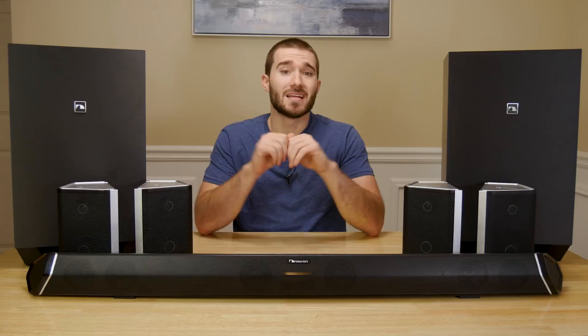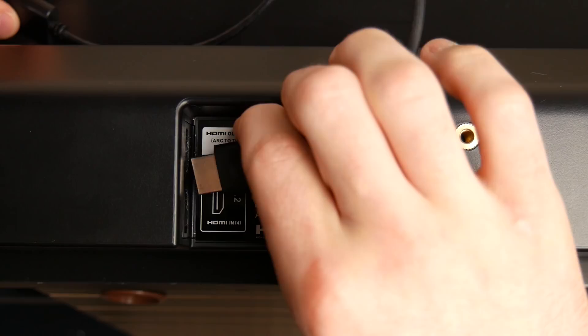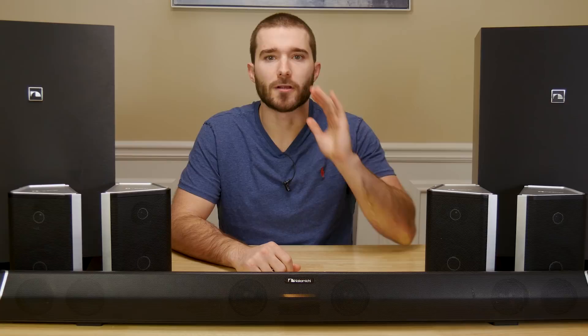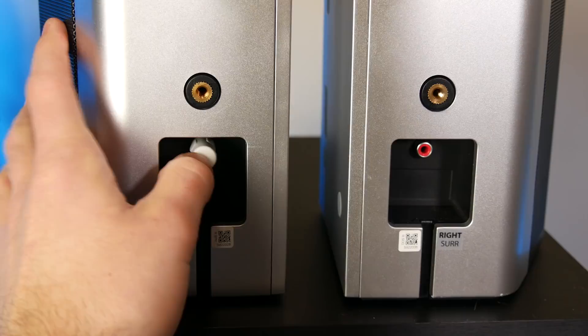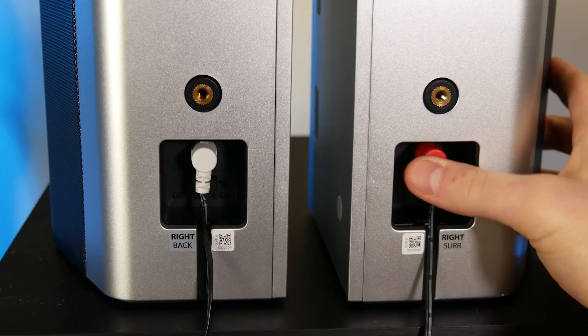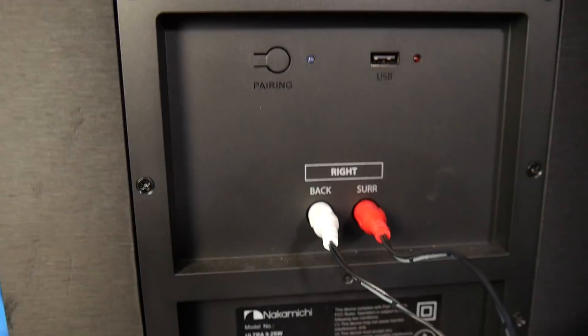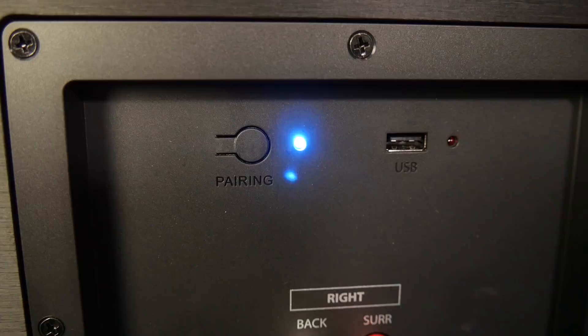Setting up the system is fairly simple, but can take some time to do. Simply connect your media devices to the HDMI inputs on the soundbar, then connect the soundbar to the TV via the HDMI out or HDMI ARC port. Then connect the power to the soundbar. The subwoofer labeled left goes to the left side of the main seating area when you're facing the TV, and the same goes for the right subwoofer. Using the extremely long RCA cables that come with this system, you'll need to connect the surround speakers to their designated subwoofer. Just read the labels on the back of the surround speakers and connect them to the same port on the subwoofer. Then connect both subwoofers to power, flip the rocker switch on, and they will begin pairing to the soundbar. You'll know they've been successfully paired when the LED on the back stays lit up blue.